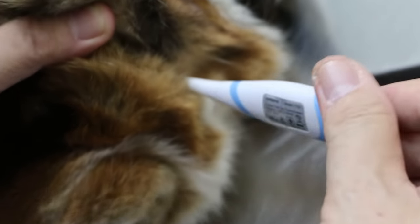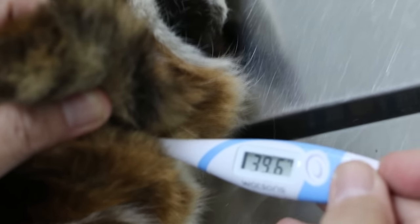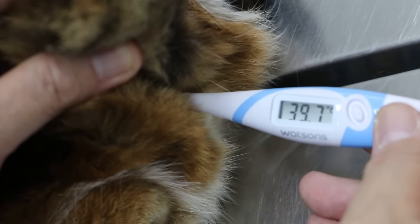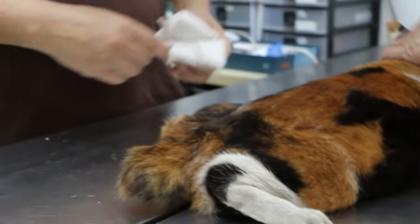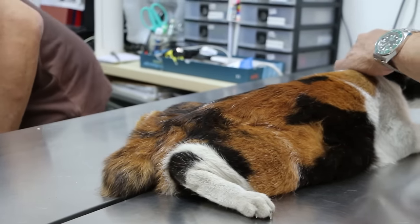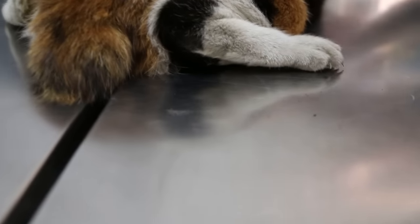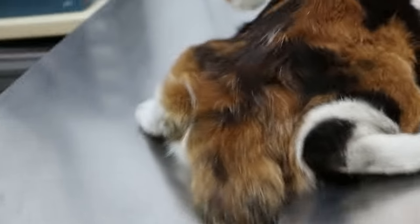So now I take the temperature first. Seems to be quite high. Did you eat? It didn't eat. 39.7 is considered a fever. I can see from here. It was eating a little bit. Because it's painful, it will be very painful to eat.